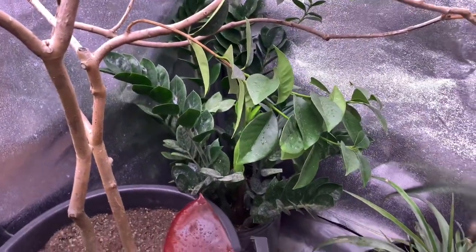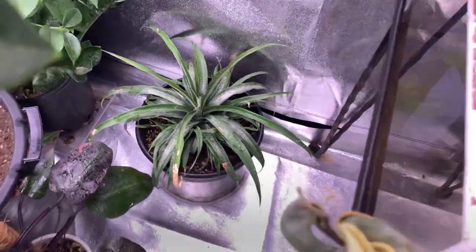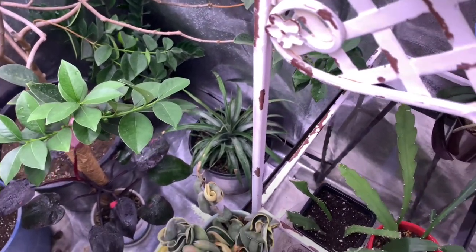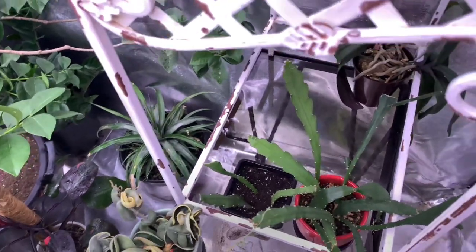In the corner we've got a ZZ plant. This here is a sugarloaf pineapple from Hawaii — well, not actually from Hawaii; I just believe that's where they originated.